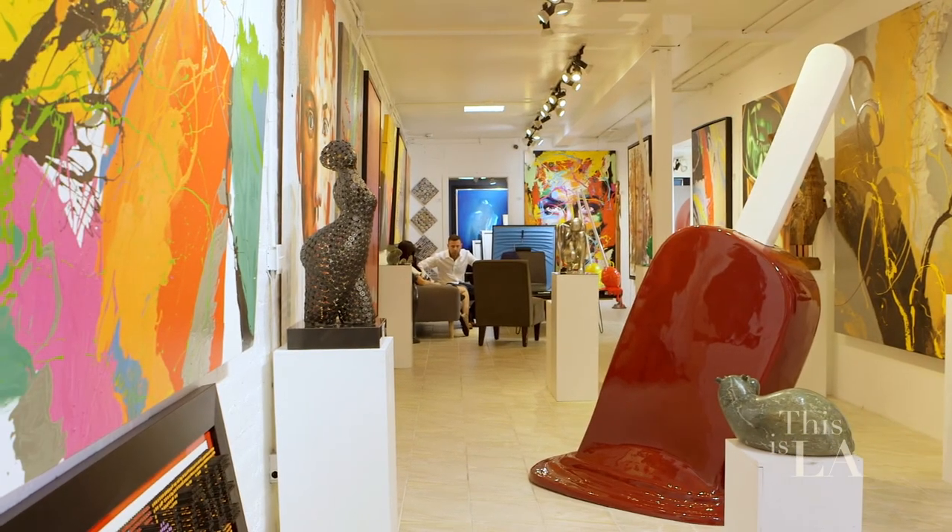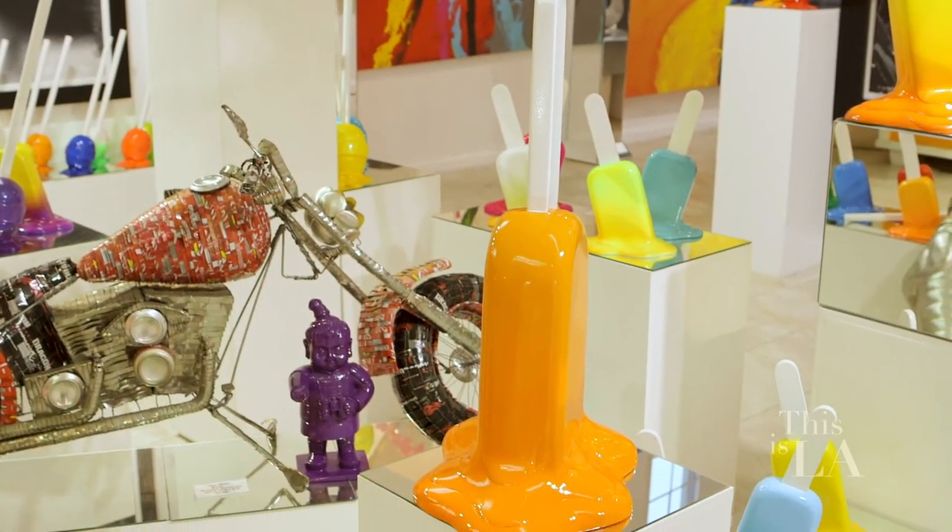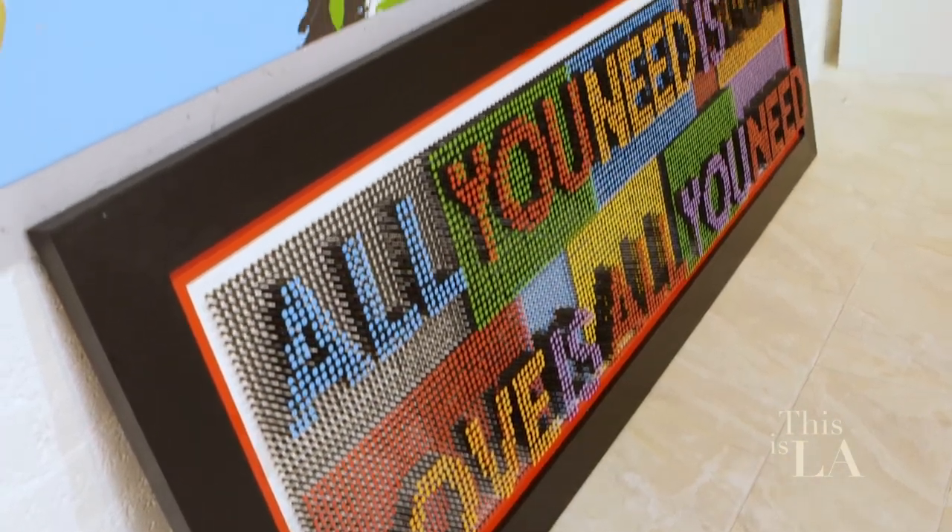I opened a small studio in 2013, and then this gallery at the end of 2013. Since then, we grew to five locations. They are in Las Vegas at the Aria Hotel, Palm Springs, Palm Desert, Laguna Beach in California, and our latest location, Sarasota, Florida.